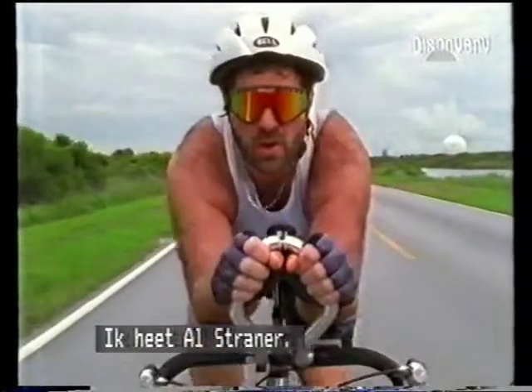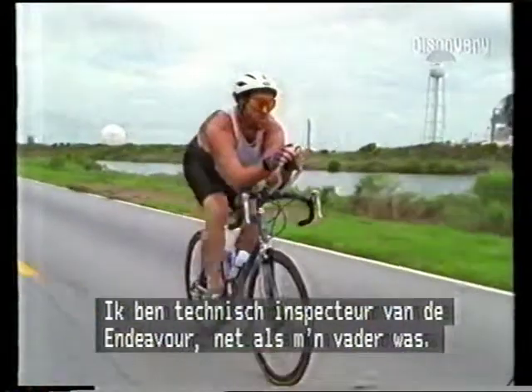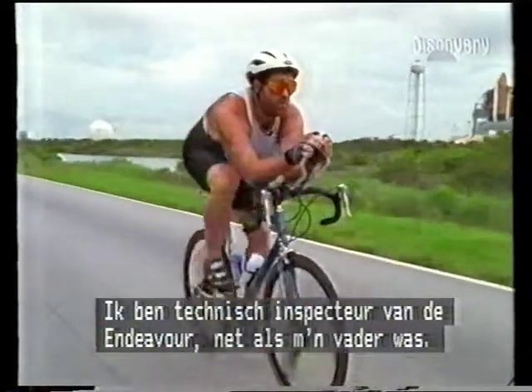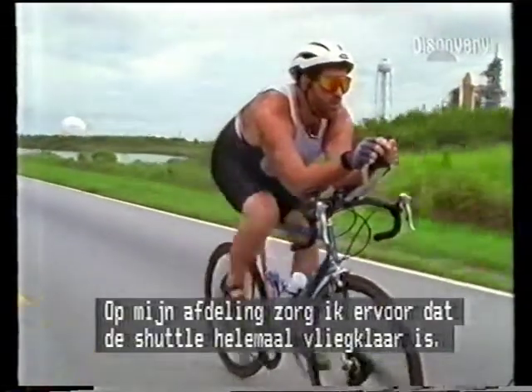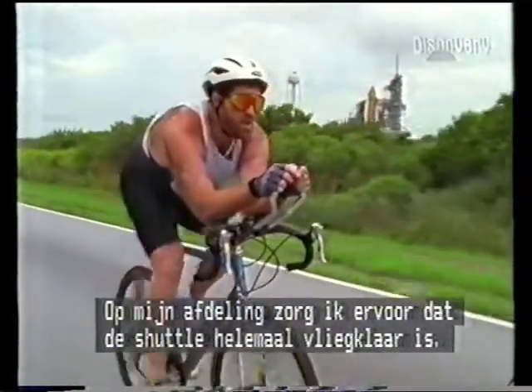My name's Al Strainer. I'm a site test conductor with the Space Shuttle Endeavour and second generation space worker. Our job is getting her ready and spaceflight worthy from the orbiter processing facility.